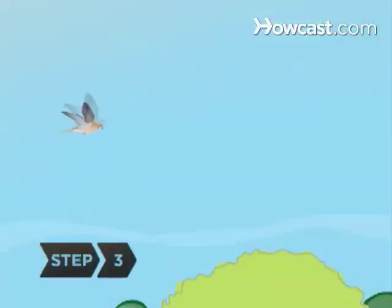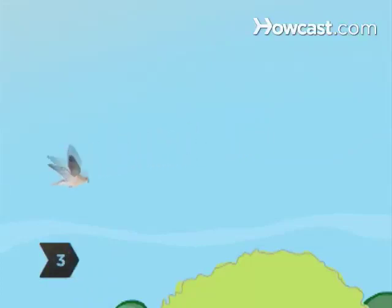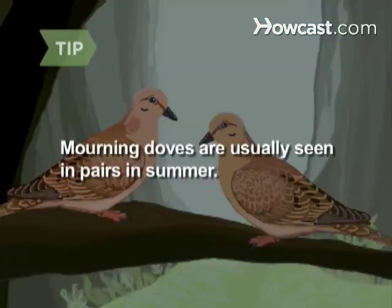Step 3. Consider the bird's behavior. Mourning doves fly rapidly using strong wing beats and may take flight or land suddenly while stretching their tails behind them. Mourning doves are usually seen in pairs in summer.